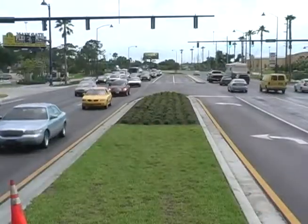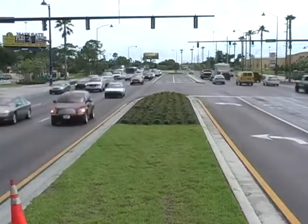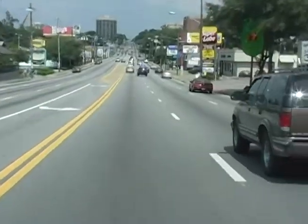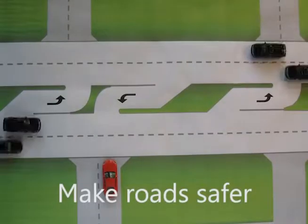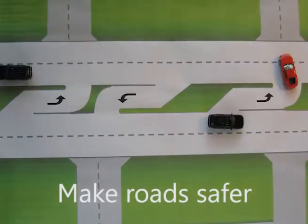Raised medians are also placed in high-volume areas and on multi-lane roads. By eliminating left turn movements from the center lane and redirecting those turning movements to specific intersections, medians make the road safer for both motorists and pedestrians.